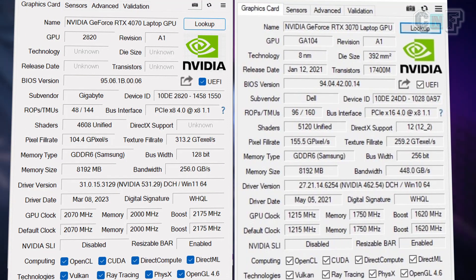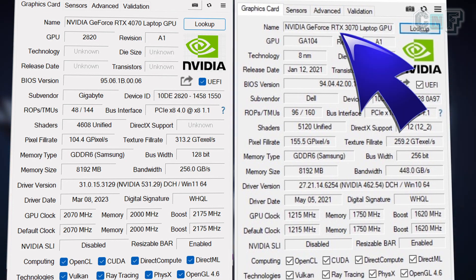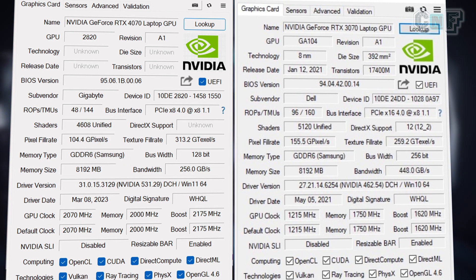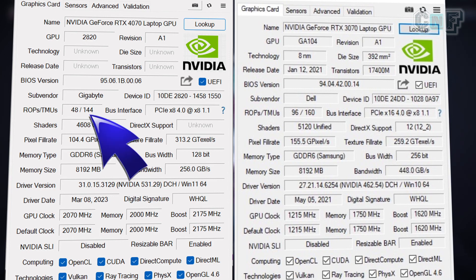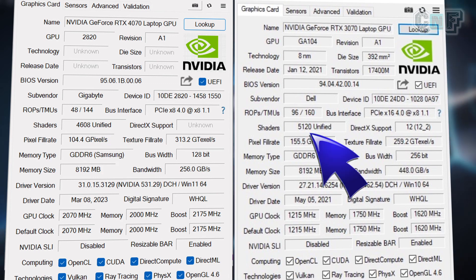So here's a side-by-side comparison of the RTX 4070 and the RTX 3070, with the 4070 on the left and 3070 on the right. In the 4070, the ROPs are reduced — 48 ROPs in the 4070 whereas 96 in the 3070. TMUs are also reduced: 144 versus 160. Shaders are reduced as well: 4608 versus 5120.